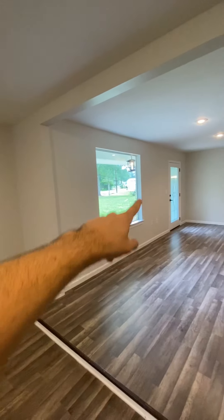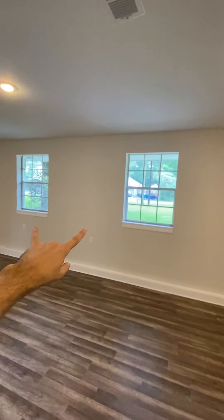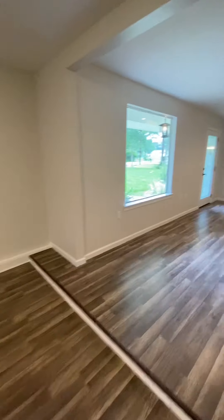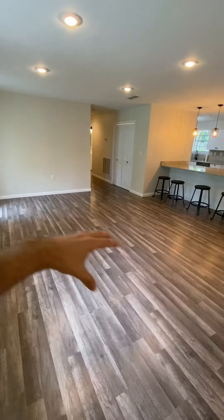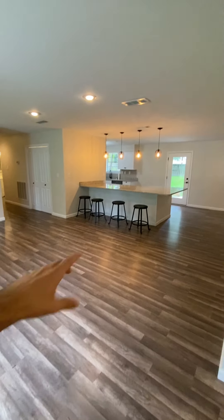It looks like they made a cutout here for a big window and then you got two more windows for some good natural lighting. So as you can see, living room to the right. This general area here — I'm not sure what you would do with this space, but we got a kitchen over there.